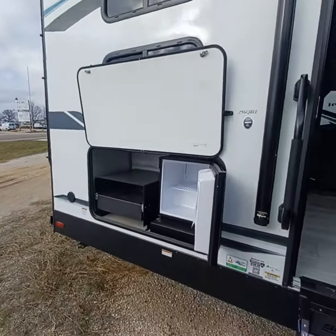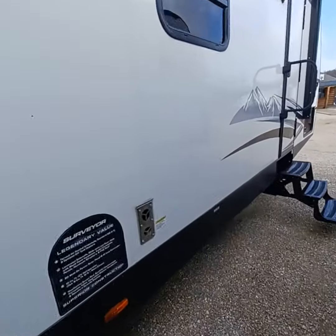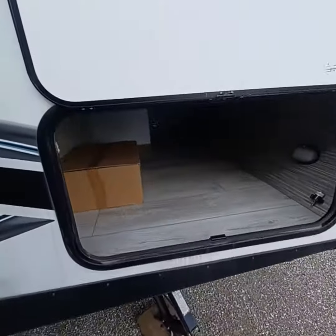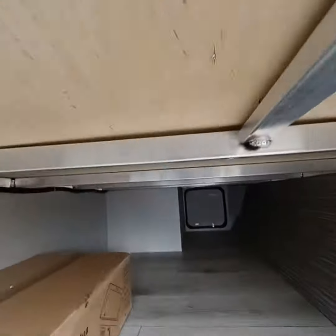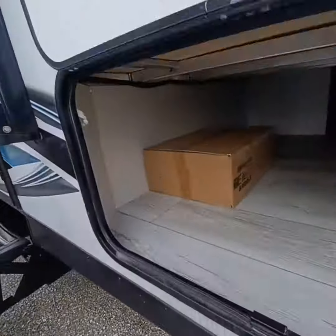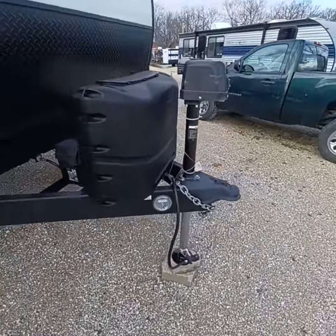It's got a nice outdoor kitchen with a pull-out for the griddle. This is technically speaking a four-seasons camper — aluminum fiberglass built. That's your griddle right there, and that's your power jack.